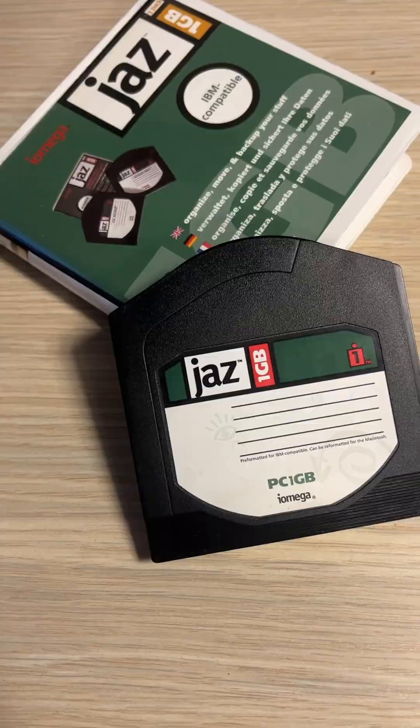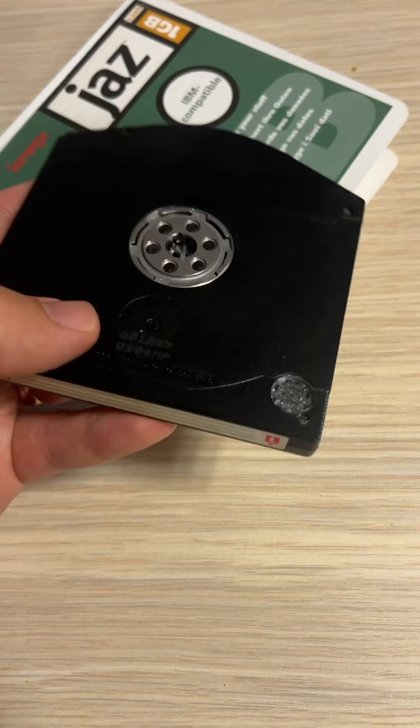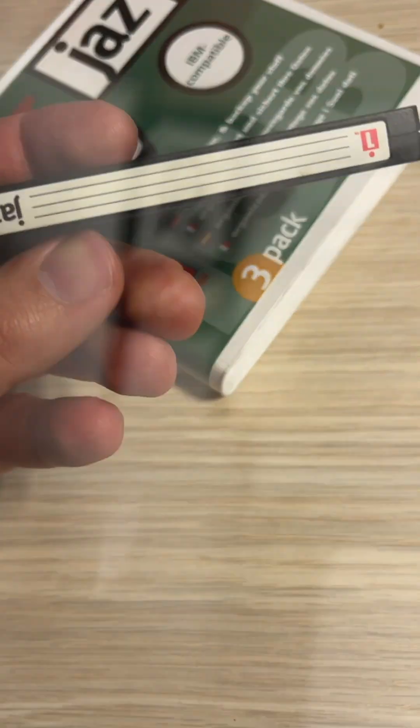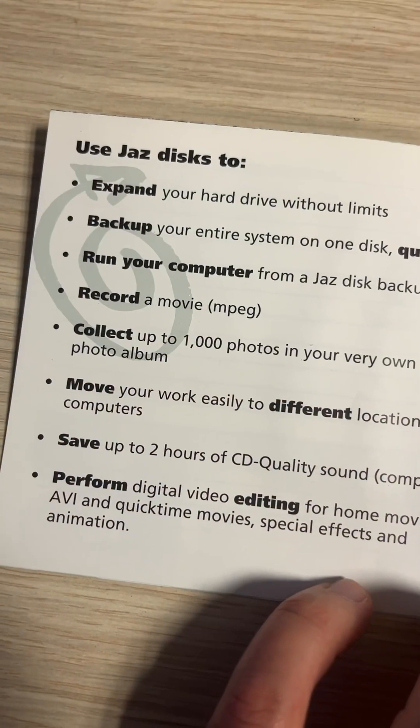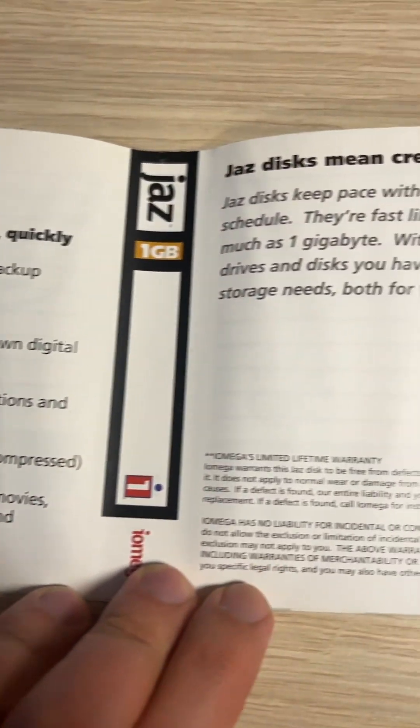The computer recognizes JAS disk as another computer hard disk, which allows the user to install and use applications from the JAS drive. However, JAS disks were mostly used for backups.